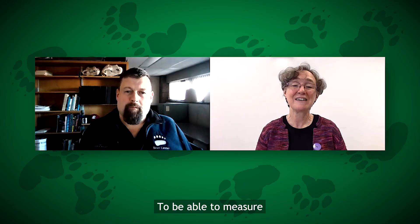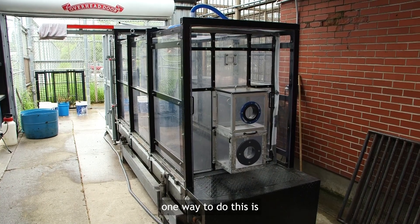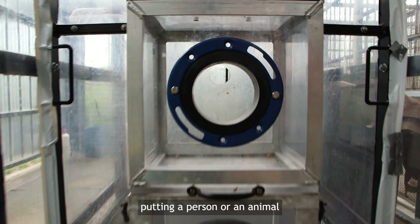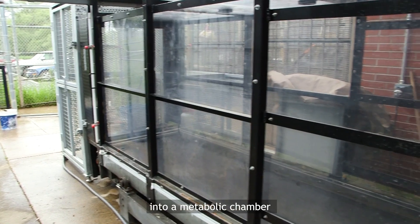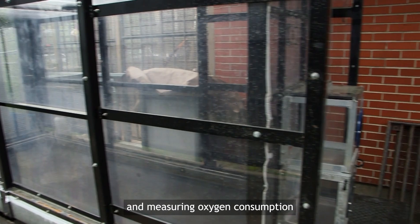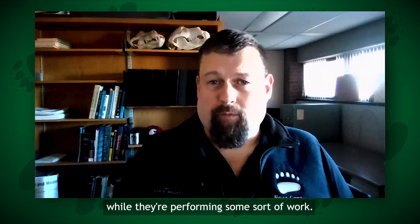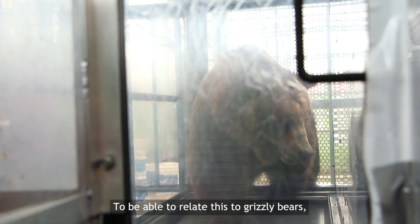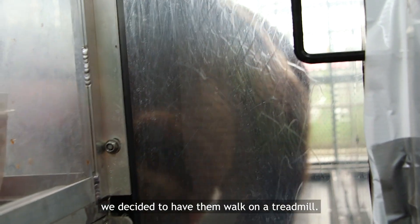To be able to measure energy expenditure while traveling, one way to do this is through indirect calorimetry — putting a person or an animal into a metabolic chamber and measuring oxygen consumption while they're performing some sort of work. To be able to relate this to grizzly bears, we decided to have them walk on a treadmill.